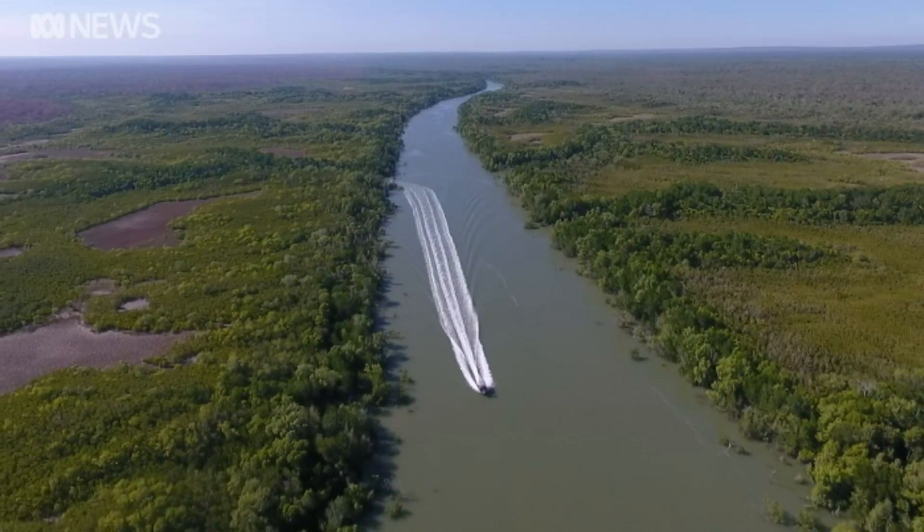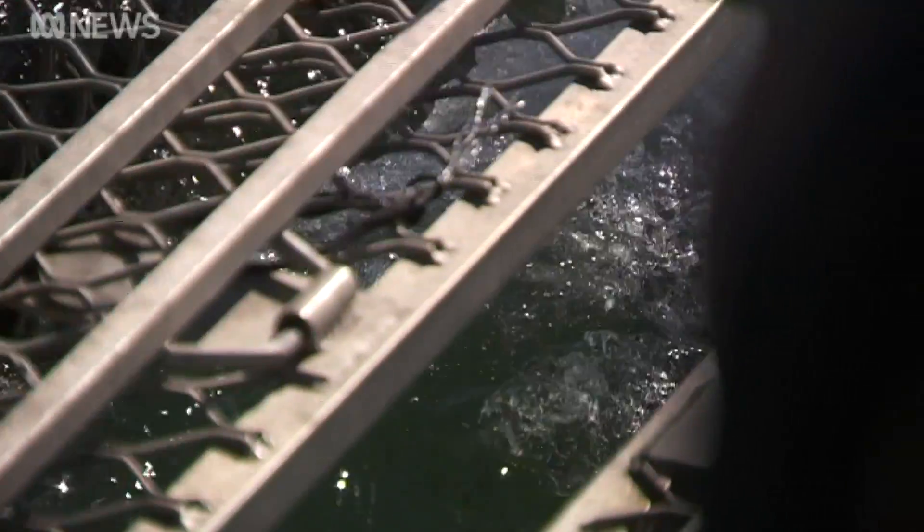In the murky tributaries of Darwin Harbour, rangers are checking traps for problem crocs.